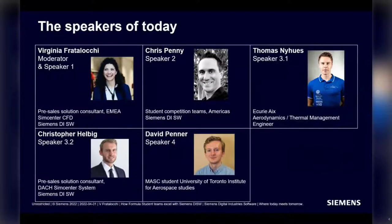Today's speakers: I am Virginia Fratalocchi, moderating this webinar and talking about the Siemens Academy program. I am a pre-sale solution consultant in the Siemens SimCenter CFD team. I joined Siemens almost five years ago and I'm based in London.